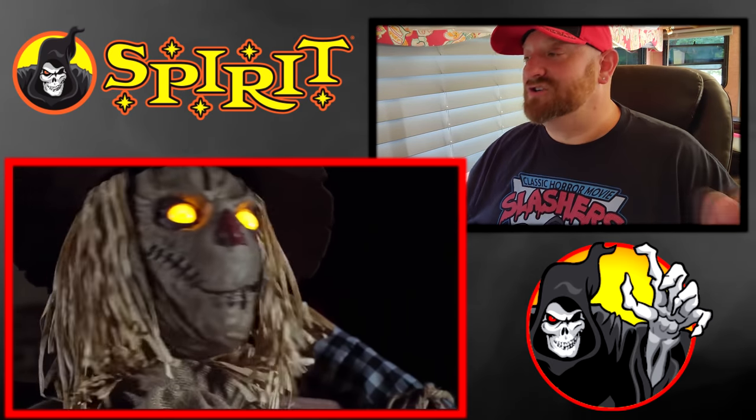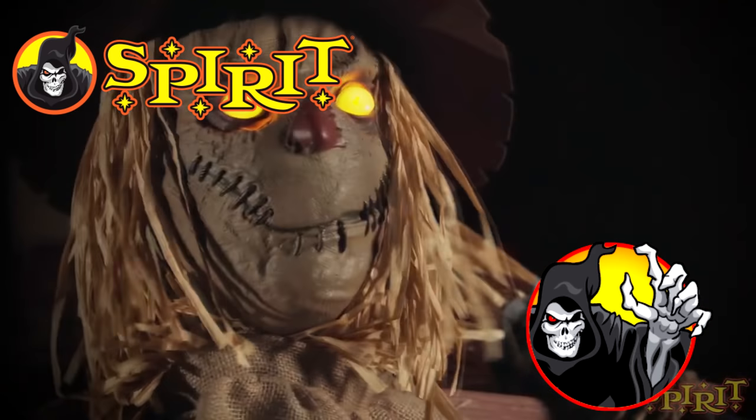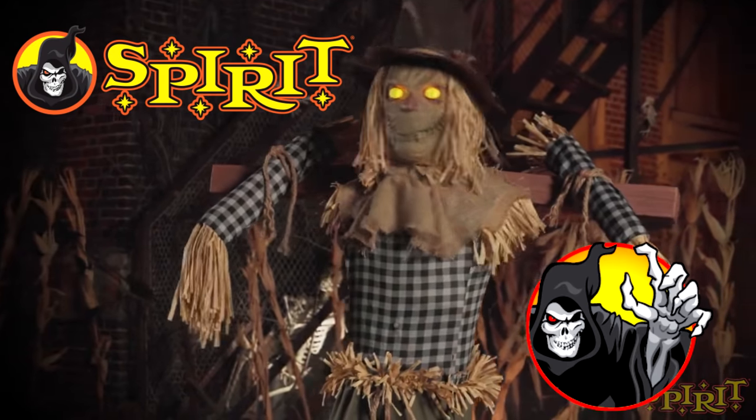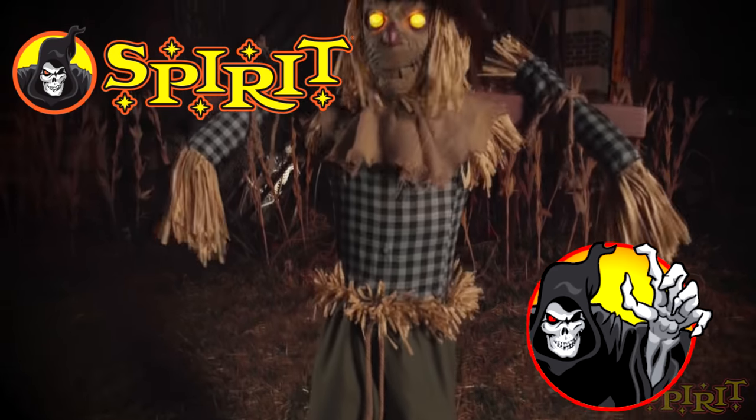Next is the Night Stalker, which is totally awesome because I love any kind of a scary scarecrow. He's got yellow eyes that light up — that's just classic Halloween to me. The scary scarecrow.